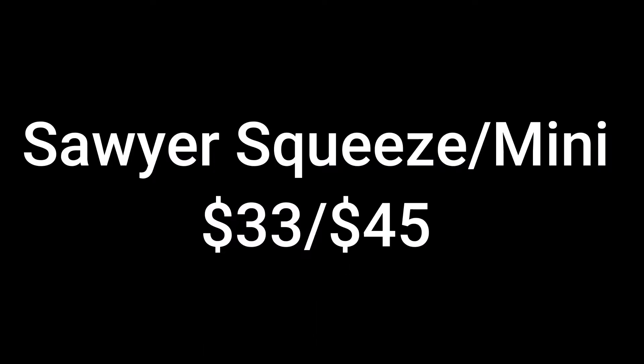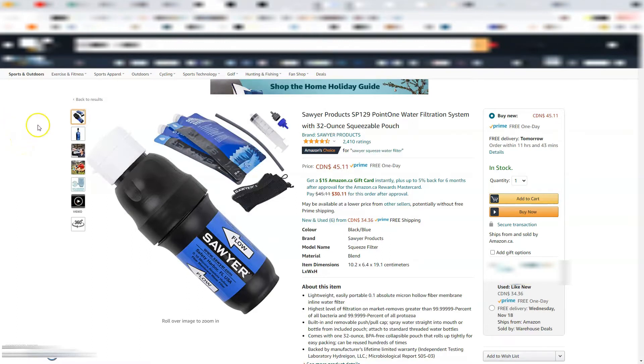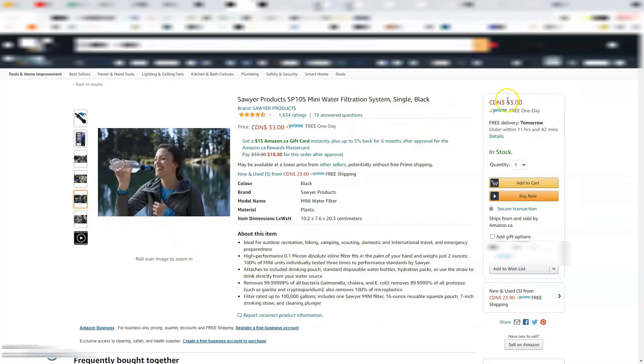Next up are gift ideas for under $50. The next one I would suggest is either the Sawyer Squeeze or the Sawyer Mini. Both of these water filters are probably the best piece of gear Roslyn and I own. They make water filtration easy, accessible, and practically foolproof — we've never had an issue with water filtration. The Sawyer Squeeze comes in at around $45 depending on attachments and accessories, and the Sawyer Mini comes in around $33. We've never actually been able to find these in store, so the only place we know to buy them is on Amazon.